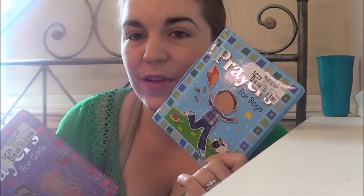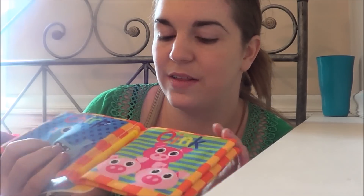I got all the kids a book, of course. Prayers for Little Boys, Prayers for Little Girls, and then for my little guy I got My First Sounds book — it has chirp, oink, meow, crack, and there's a little sound on the back of it.